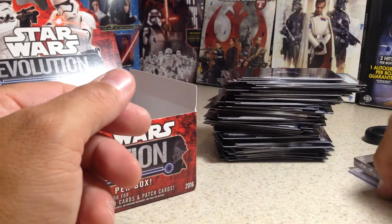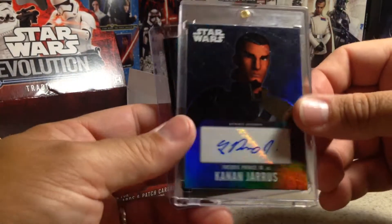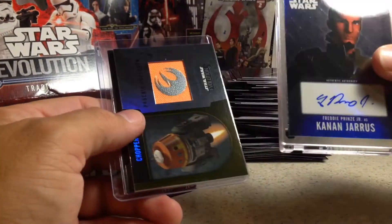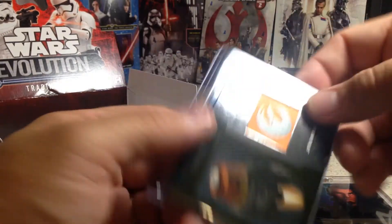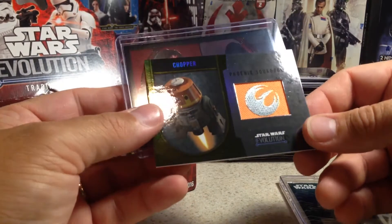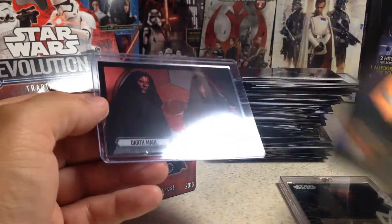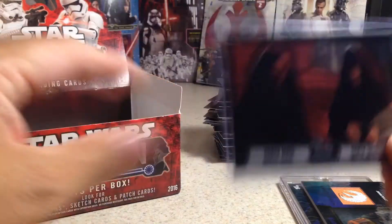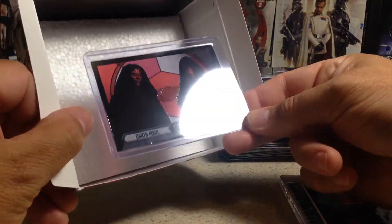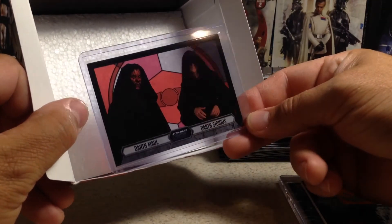So I'm very happy with that box. Really cool — Freddie Prinze Jr. as Kanan Jarrus; I do not have his auto. An out-of-25 Phoenix Squadron patch with Chopper, and the acetate card — Darth Maul and Darth Sidious. Stay tuned for more videos.